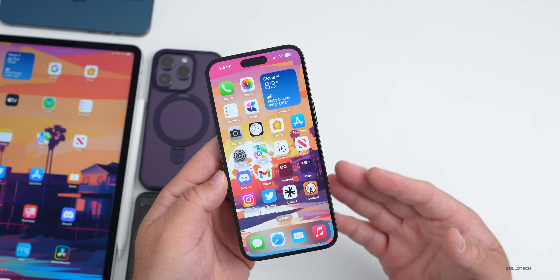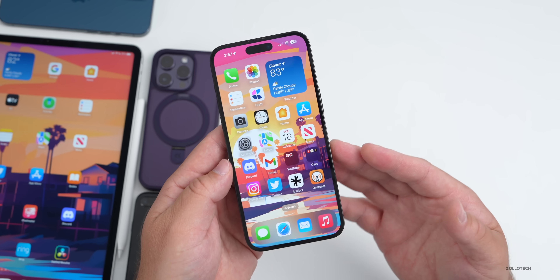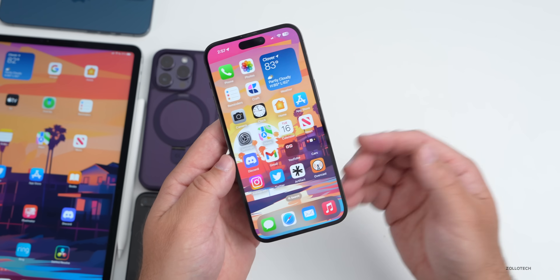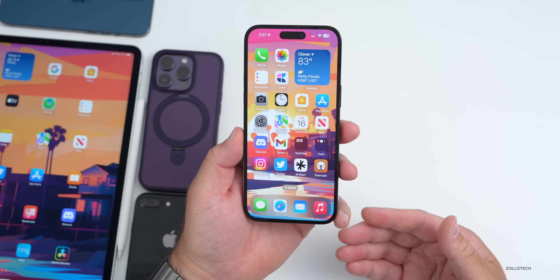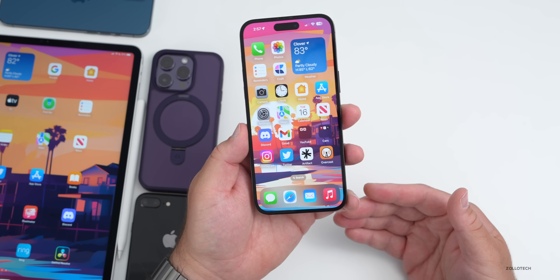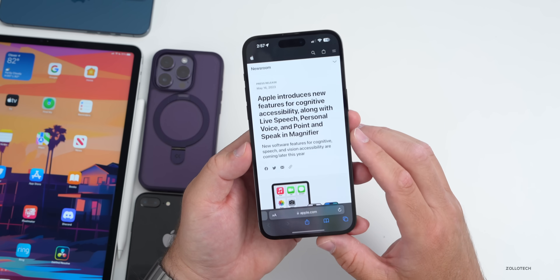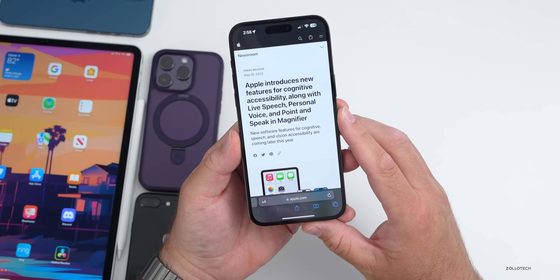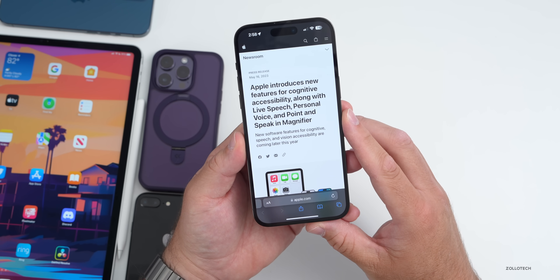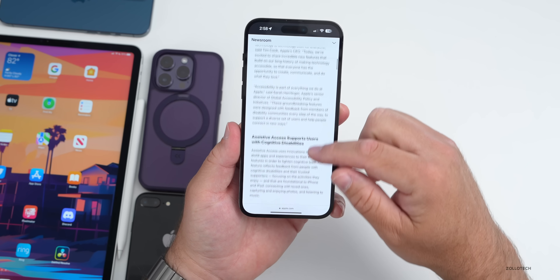For iOS 17, Apple has announced new accessibility features launching with the public release — just like last year when they announced Apple Watch control from iPhone ahead of iOS 16. This year there's a bunch of other features. Their newsroom press release says: Apple introduces new features for cognitive accessibility, along with Live Speech, Personal Voice, and Point and Speak in Magnifier. Let's go through each one of these.